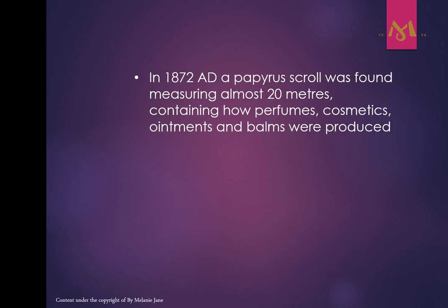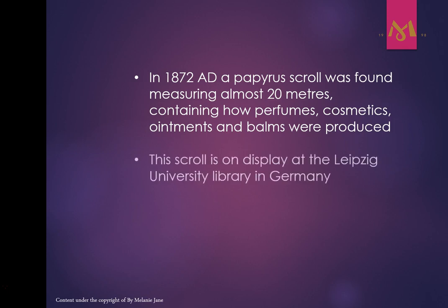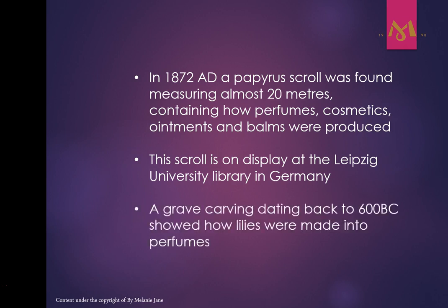Imagine — they had recipes in those days, and this scroll was about 20 metres long! You can go to the Leipzig University Library in Germany to see it on display — that's on my to-do list. Also, a grave carving was found dating back to 600 BC showing how lilies were made into perfumes.